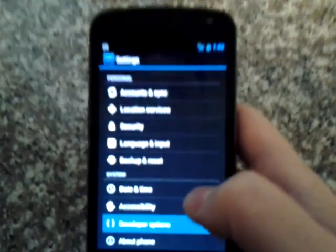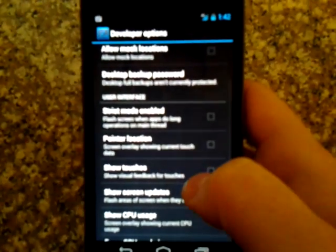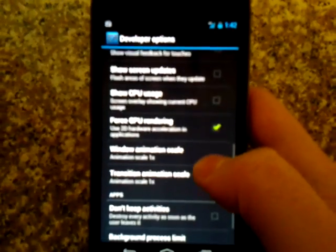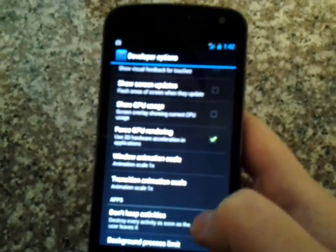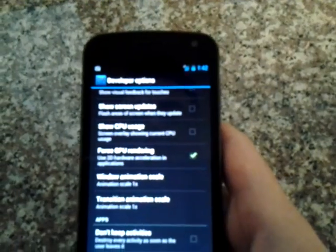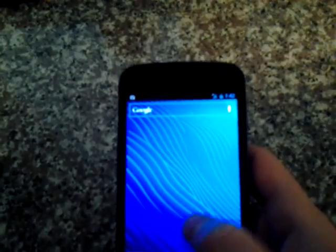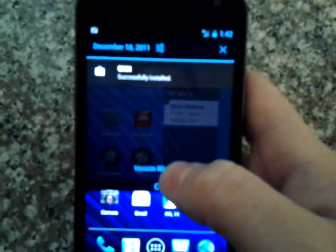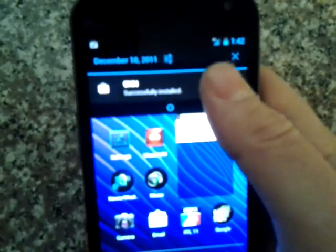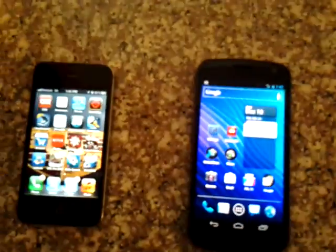In the developer options in the menu, there are a lot of cool new options too. Things like forced GPU rendering — it says 'use 2D hardware acceleration in applications' and it makes the phone quite a bit faster. Lots of really neat stuff on this new operating system. The same kind of drag-down notification window as on the iPhone — this was originally started by Android. The iPhone copied them a little bit, but they've both been copying each other quite a bit.